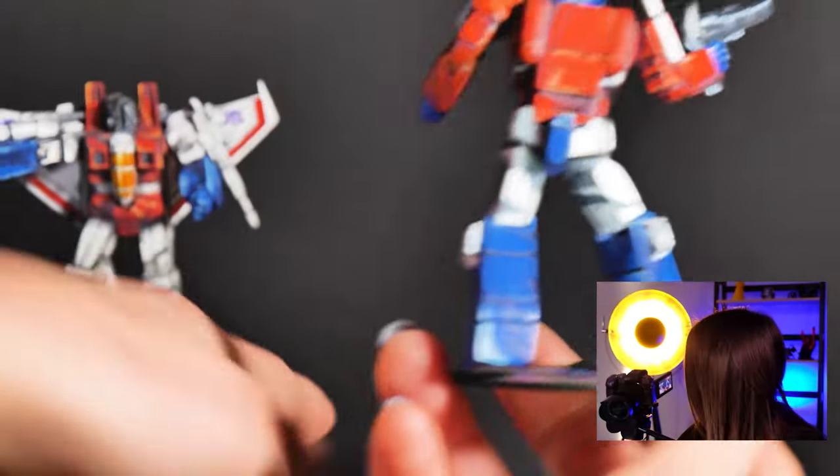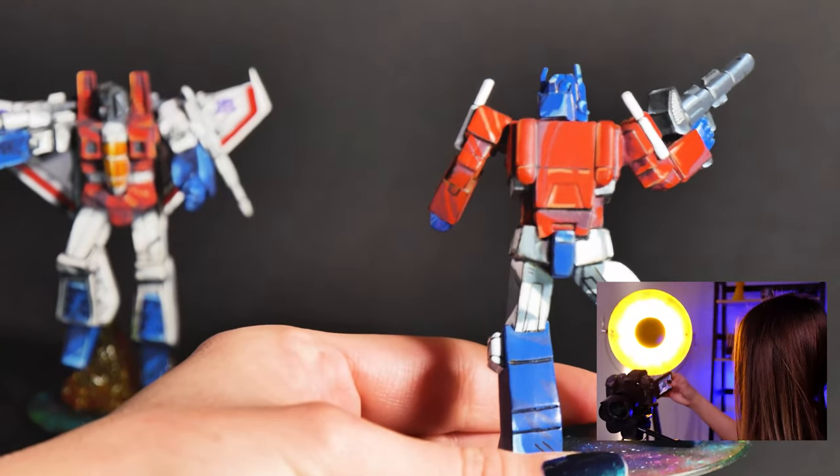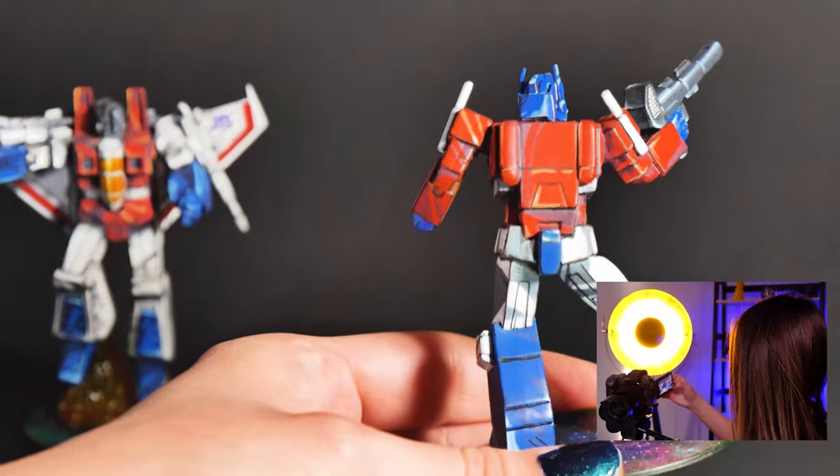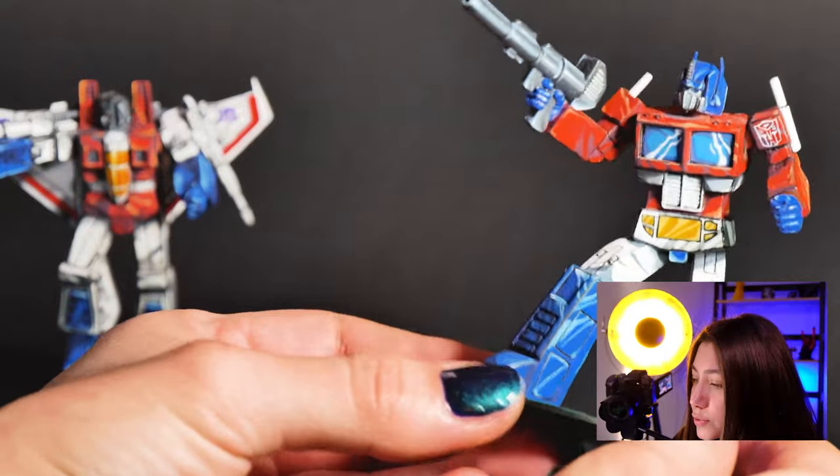Maybe we do it like this — yeah, that's better. I really like how it came out. It's super cool.